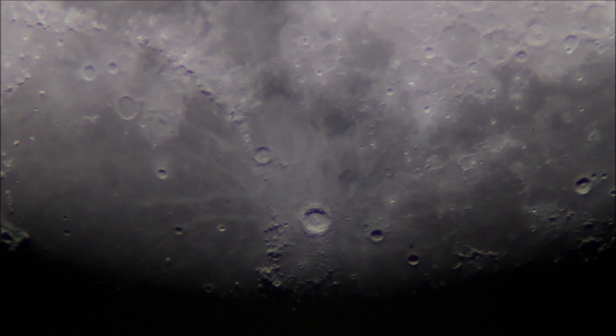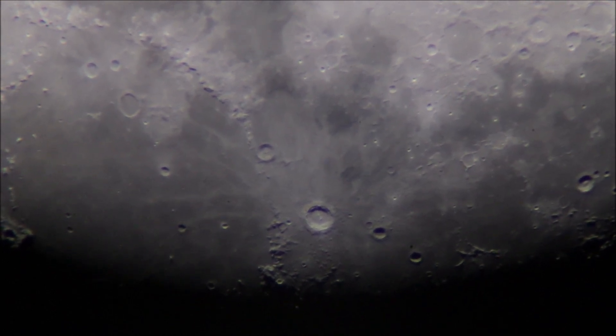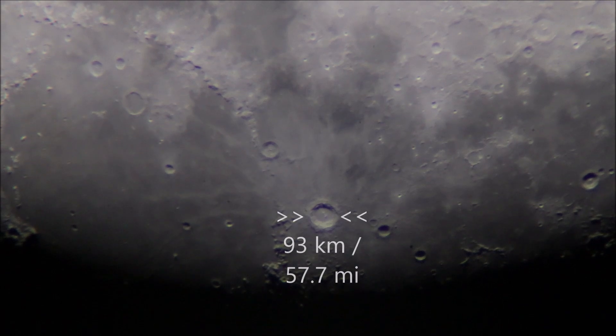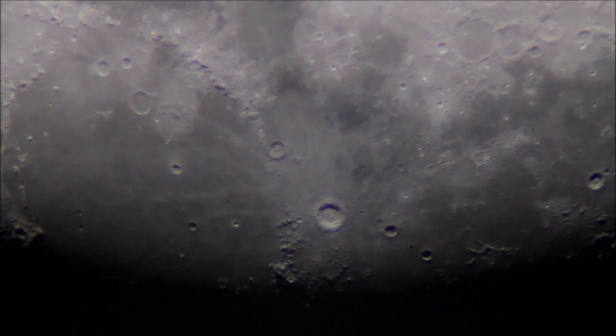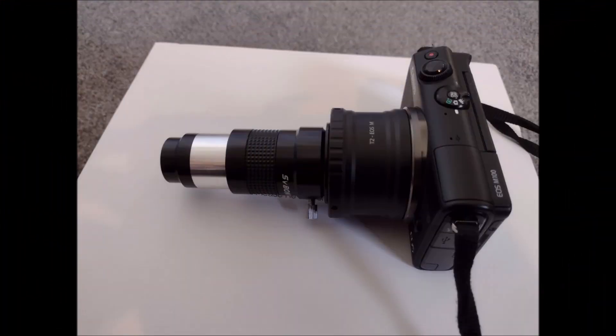The lunar crater Copernicus is one of the most striking formations on the moon. With a diameter of 93 km — 57.7 miles — Copernicus is no small crater. I would also like to mention that the Canon EOS M100 was used for the recordings and images.